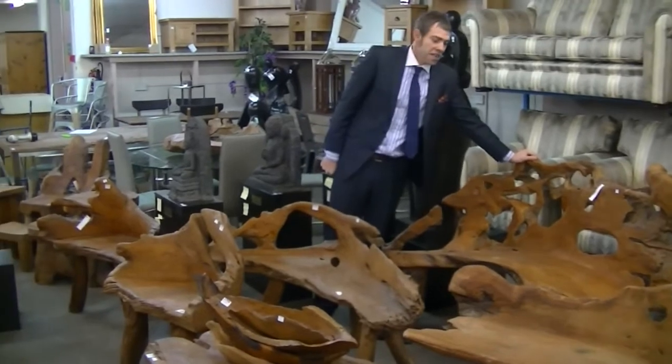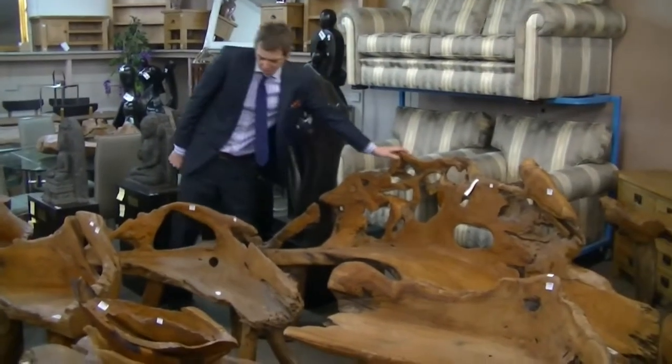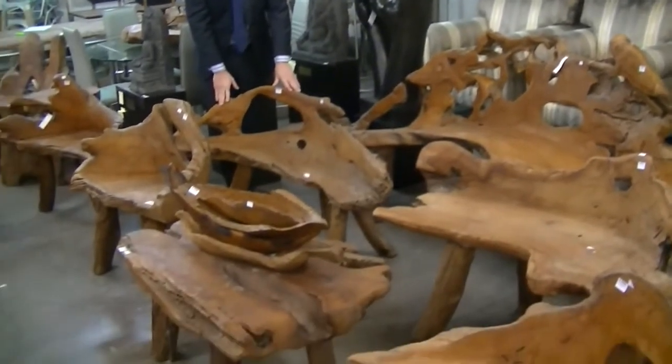Indoors or outdoors, this is worth every penny of £180. A smaller one will sell for somewhere around £90.